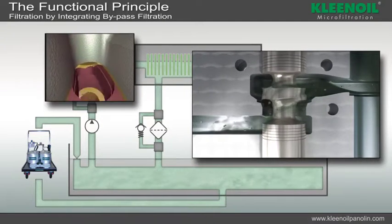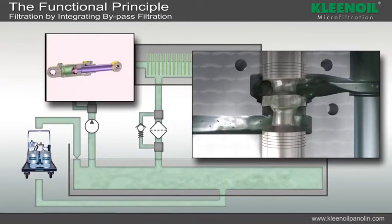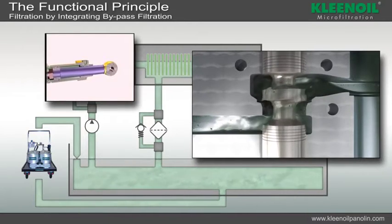This results in malfunctions, loss of performance, and increased oil temperature. Larger particles may even cause total breakdown.